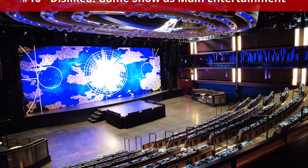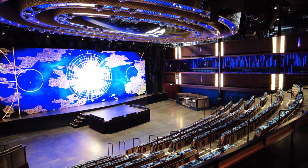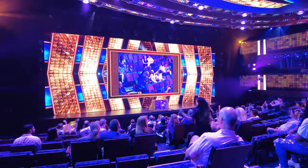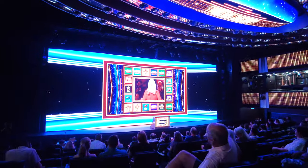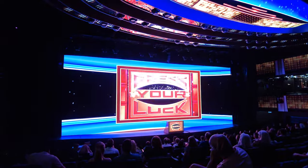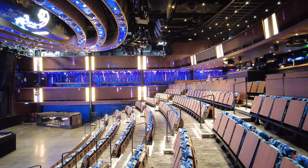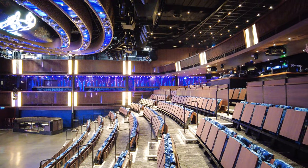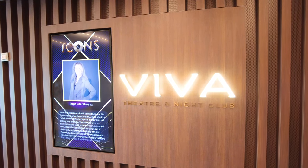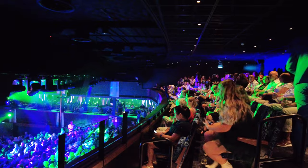Next up, something we disliked: a game show as main entertainment. One of the main entertainment shows during our cruise was the Press Your Luck Live game show. While game show entertainment can be quite fun — the Deal or No Deal show is popular on other Norwegian ships — on previous Norwegian sailings, game shows are usually conducted in the main atrium during the day. I was surprised to find that one evening, Press Your Luck Live was the main entertainment in the theater. The show was funny and we had a great time, but I personally would have preferred another Broadway-style or music show.